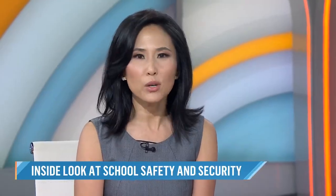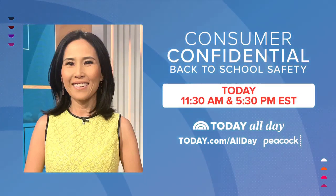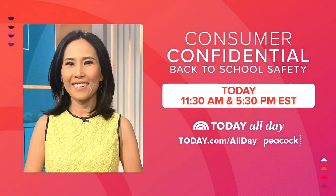There will be more coverage on Today All Day, with Consumer Confidential totally focused on back-to-school safety — important information for parents, kids, and teachers, along with a look at the gear you need to get back on campus. Tune in at 11:30 Eastern, available on today.com and Peacock.